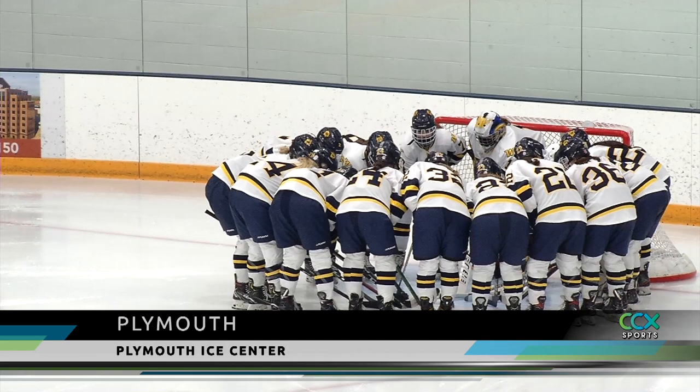Wysetta Girls Hockey at home to face off with Benilde-St. Margaret's as the teams prepare for the section playoffs.